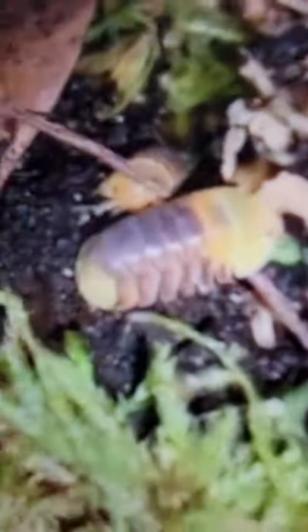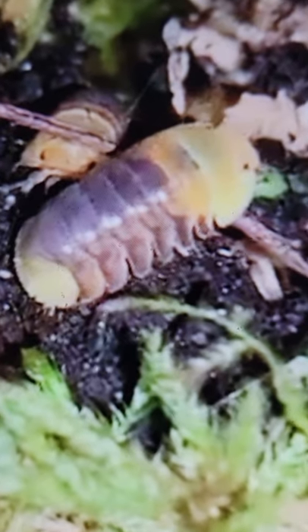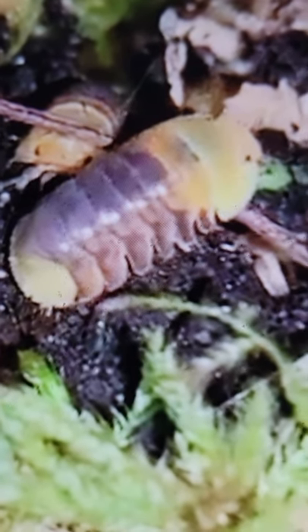See this creature right here? How much do you think these rubber ducky pill bugs cost? Comment down below how much you think these crazy looking creatures cost.